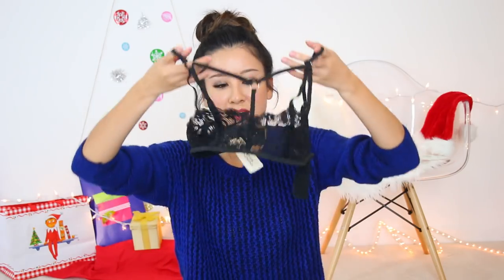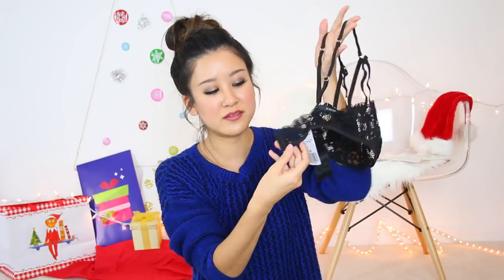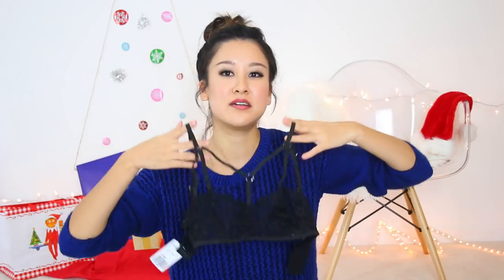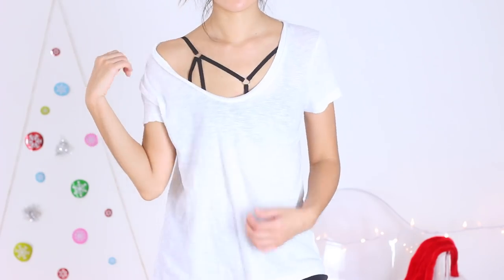I also got this lace bralette, which is a little bit nicer because it actually clasps in the back like a bra and looks cuter under a t-shirt or something low cut. It's definitely pricier but I'm not sure I love it, to be honest. If I want that stripey effect for low cut shirts, I feel like I should just DIY it. And that's it for the Forever 21 haul.